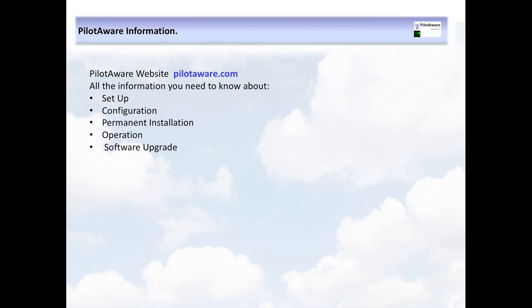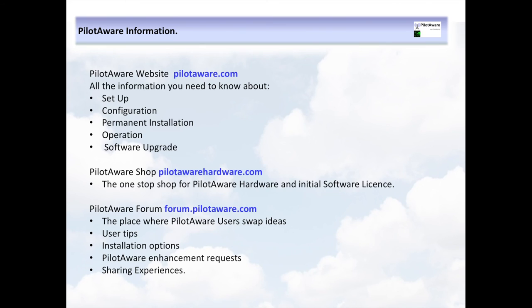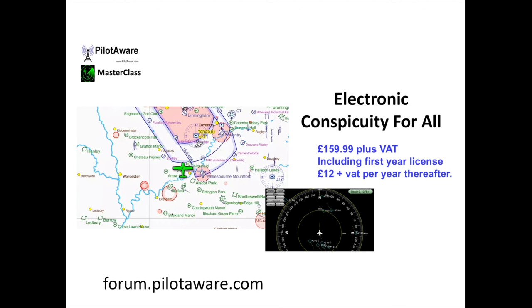So that's about it for this initial introduction into the fantastic PilotAware low-cost traffic awareness system. For more information on the system, please visit PilotAware.com. To buy a PilotAware unit or accessories for a permanent installation, please visit PilotAwareHardware.com. And if you want to see what people think about PilotAware, ask technical questions or share your integration experiences, please visit the PilotAware forum at forum.pilotaware.com. PilotAware is available at an introductory price of less than £200 including UK VAT.